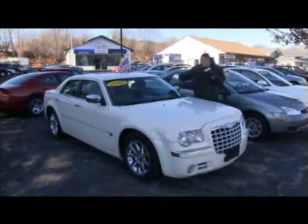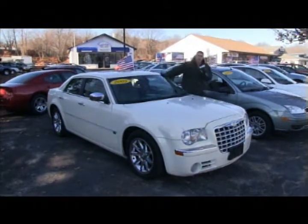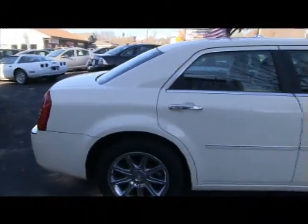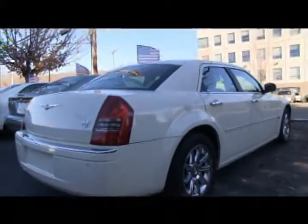Next up we have on sale as manager's special this week — the 2005 Chrysler 300C. Yes, it's got a Hemi, leather, heated seats, moonroof, and yes, it's got navigation as well. So stop in and take this gorgeous Chrysler 300 for a test drive today here at AllStar Auto Sales.